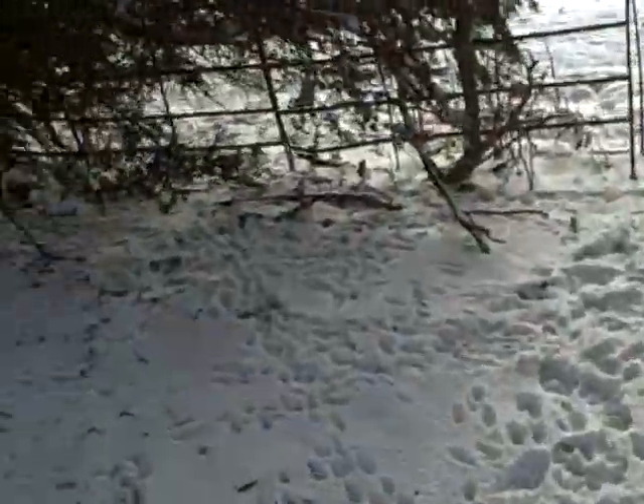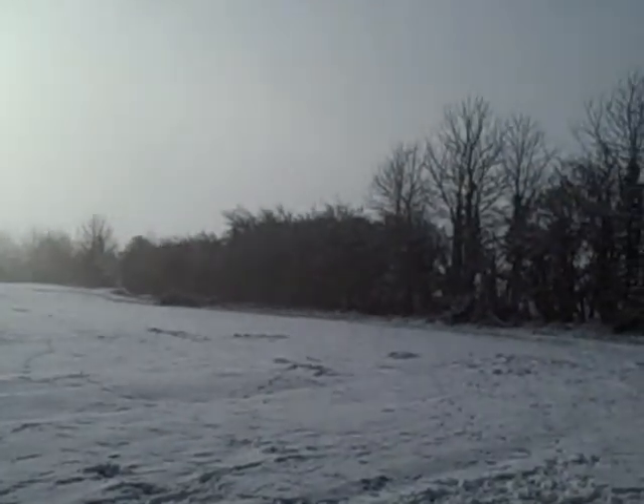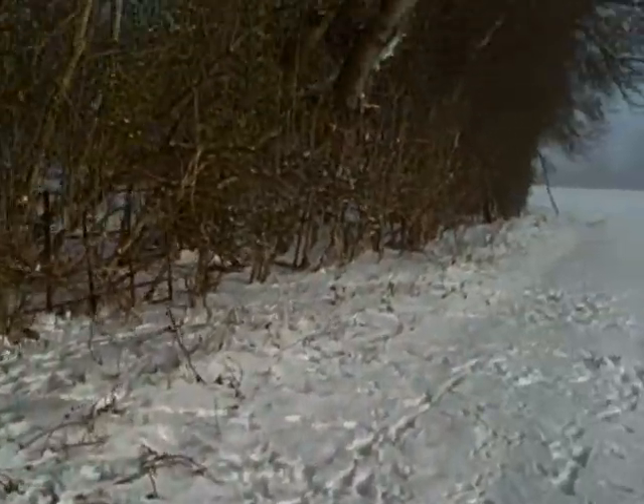Now some of these here may be rabbit — there are a lot of rabbits out here. Look at this weather guys: foggy, you can't see a thing. But it's snowed. Really cool weather.